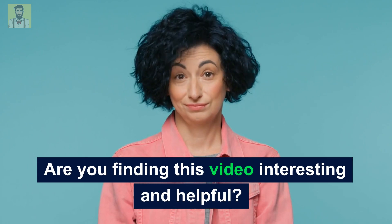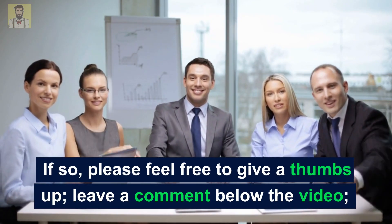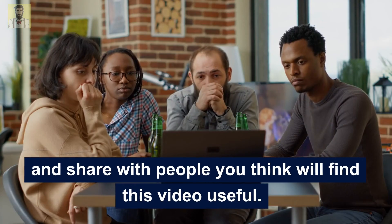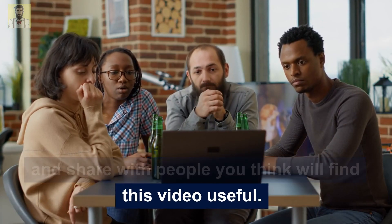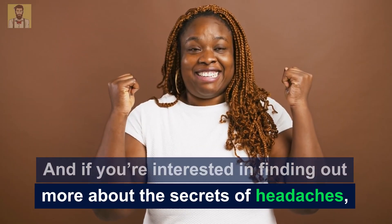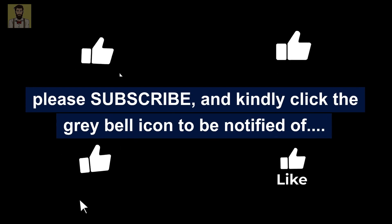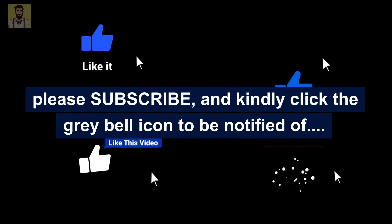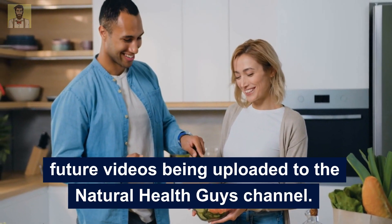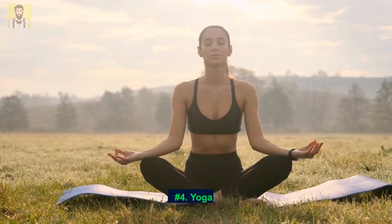If you're finding this video interesting and helpful, please feel free to give a thumbs up, leave a comment below, and share with people you think will find it useful. If you're interested in finding out more about the secrets of headaches, please subscribe and click the grey bell icon to be notified of future videos on the Natural Health Guys channel.